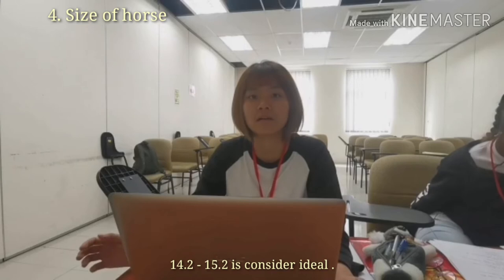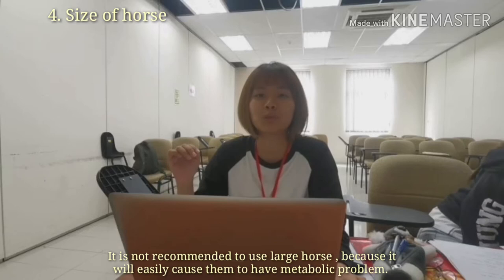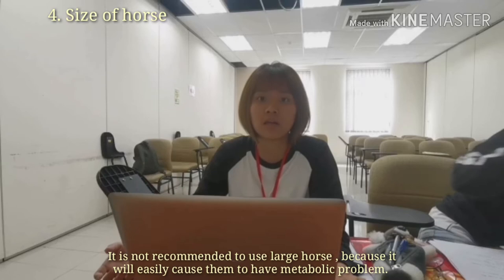The last criterion is size of horse. A height of 14.2 to 15.2 hands is preferred as the ideal horse size. Large and muscular horses take longer to lose body heat, so they are not preferred. Because of overheating, they can easily develop metabolic problems.